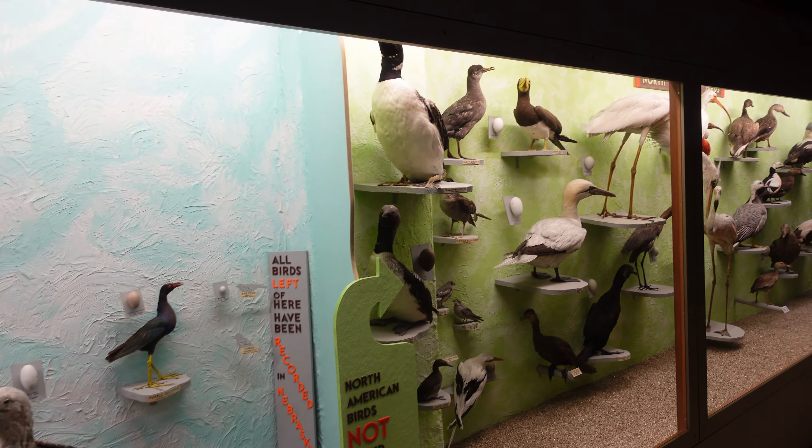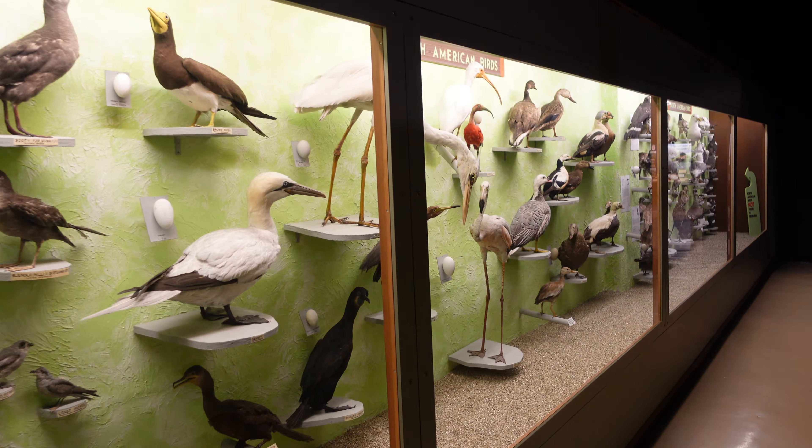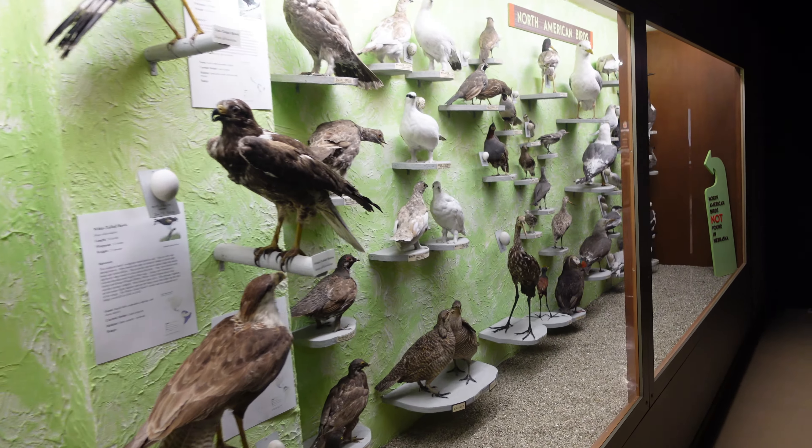The blue section are birds from Nebraska. The green section are other birds found in North America — like penguins, flamingos, and seagulls. No seas in Nebraska.